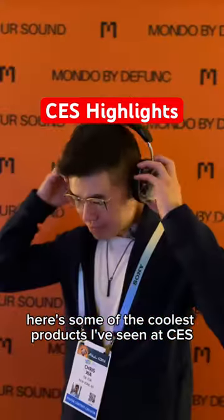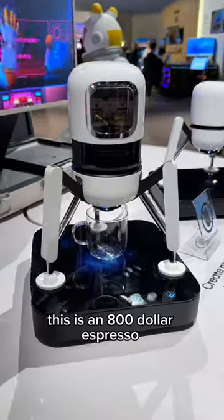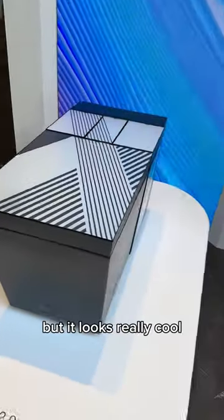Here's some of the coolest tech products I've seen at CES. This is a $500 piece of wood that you can draw on and control your home with. This is an $800 espresso machine designed to look like the Lunar Lander. This is a 10k e-ink toilet — not really sure what the e-ink is for, but it looks really cool.